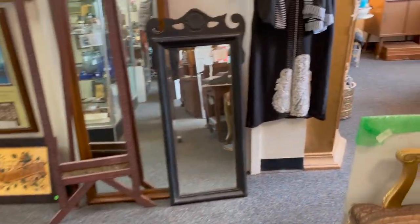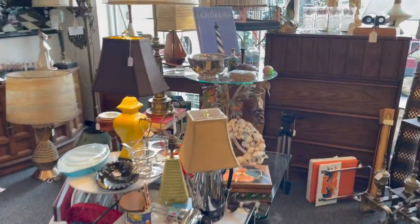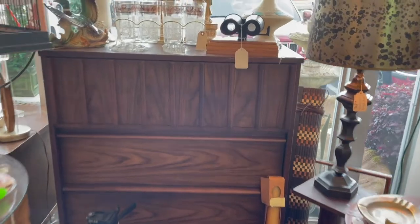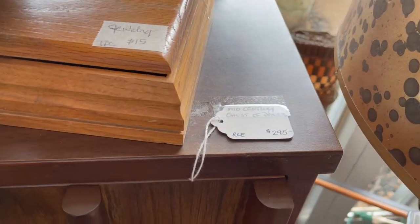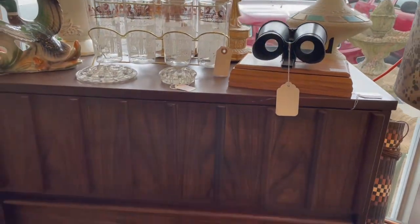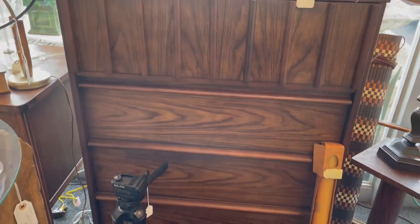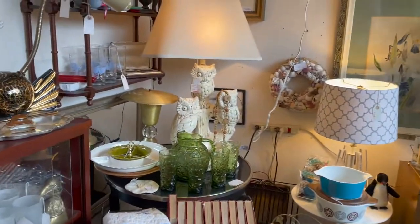Same type of items, mid-century modern — I wonder if it's the same vendor. But I was immediately drawn to this dresser. $295, not a bad price. If I honestly needed a dresser for my own place, I would buy that on the spot. And I continue to look throughout this booth.